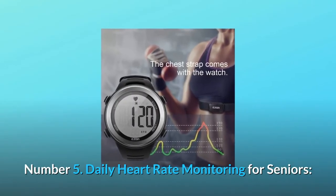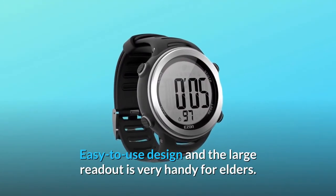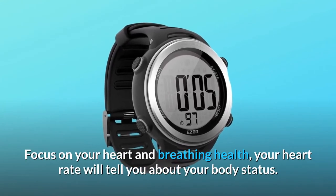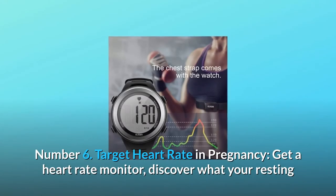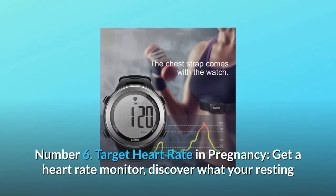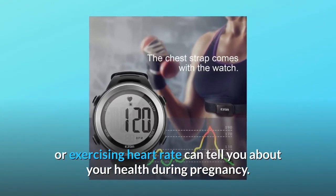Number 5: Daily Heart Rate Monitoring for Seniors. The easy-to-use design and large readout are very handy for elders. Focus on your heart and breathing health — your heart rate will tell you about your body status. Number 6: Target Heart Rate in Pregnancy. Discover what your resting or exercising heart rate can tell you about your health during pregnancy.